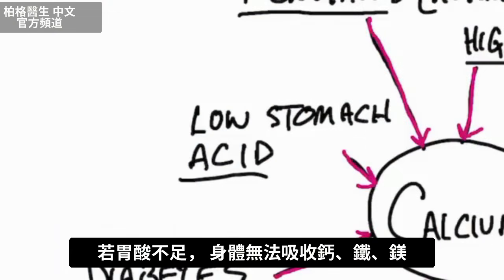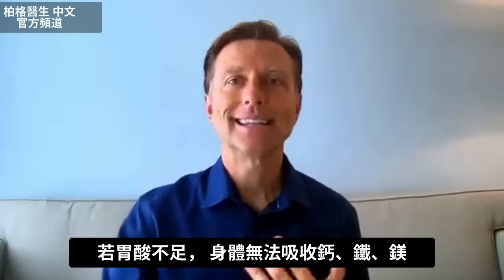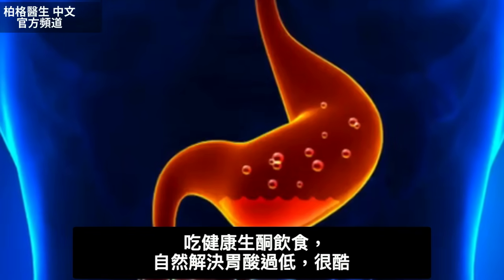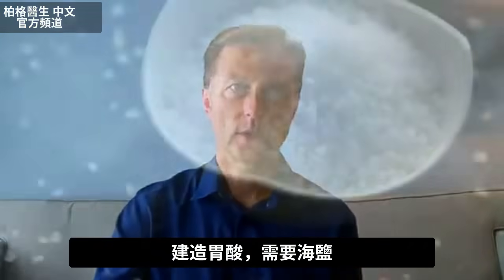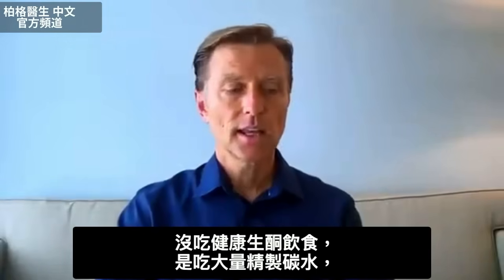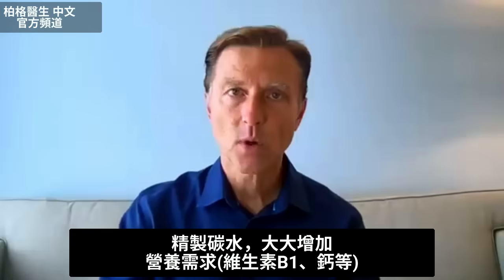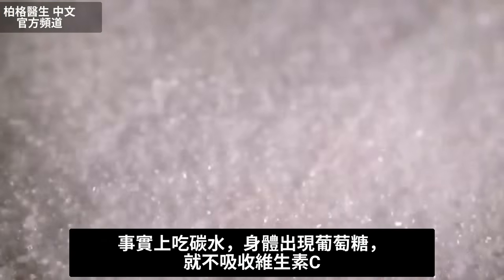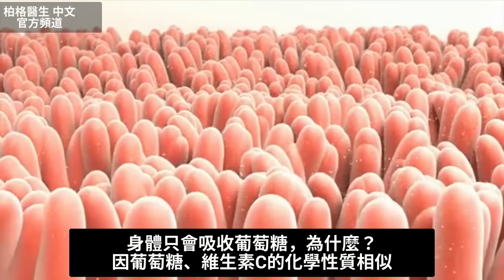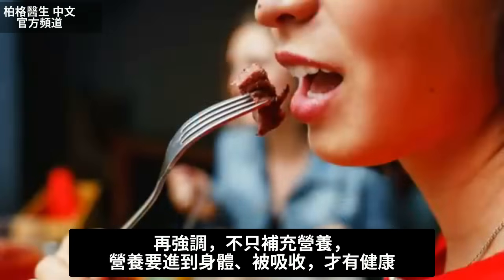If you don't have enough stomach acid, you're not going to absorb calcium, iron, or magnesium well. One of the cool things about healthy keto is it naturally starts clearing up conditions that lead to low stomach acid, and it includes sea salt, which is necessary for building stomach acid. Also, if you're doing a lot of refined carbohydrates, those greatly increase the demand for nutrients like vitamin B1 and calcium. In the presence of glucose, your body will not absorb vitamin C — it absorbs glucose instead, because the chemistry of glucose and vitamin C are very similar. It's not just about taking nutrients; it's about getting them absorbed.